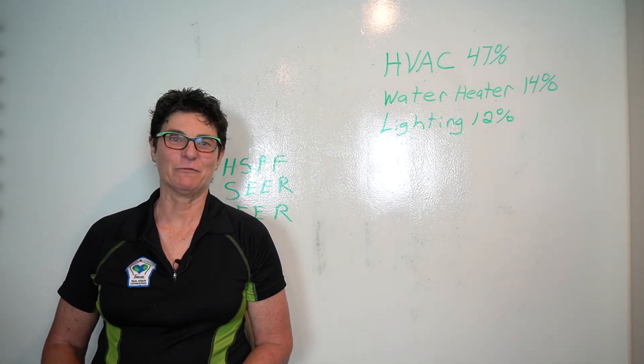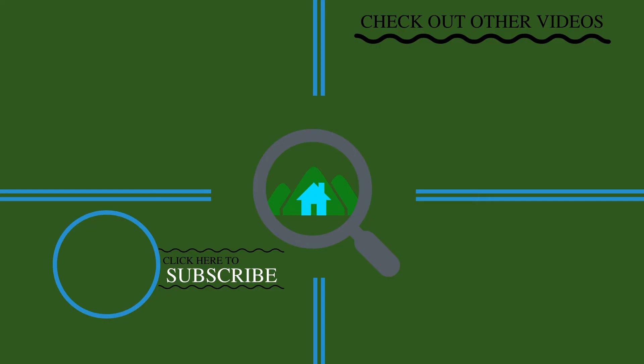Stay tuned for more Whiteboard Wednesdays. We'll see you next time.